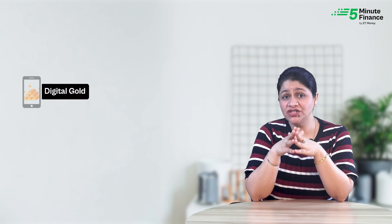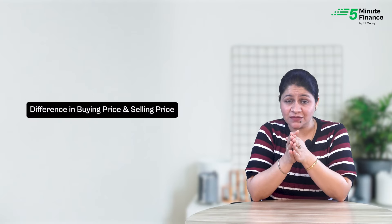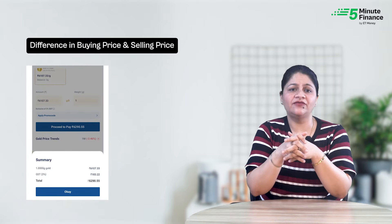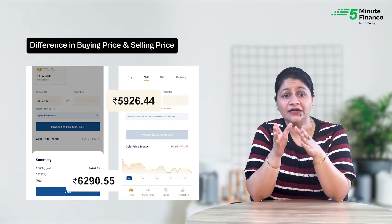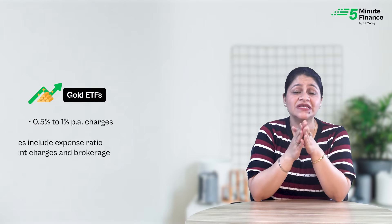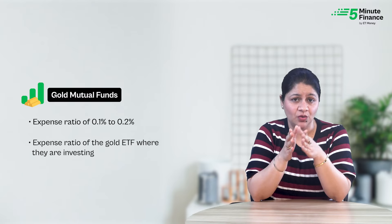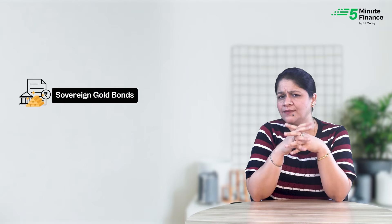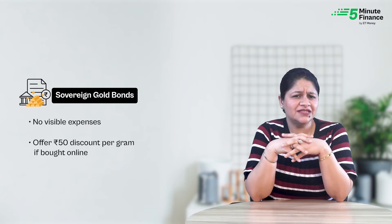Next, let's look at costs. For digital gold, there is no storage or making charge but there is a 3% GST. A major cost is the spread between buy and sell price — on one well-known platform, the buy price of 1 gram of gold is Rs 6,291 but the selling price is 5.8% lower. Gold ETFs charge between 0.5% to 1% annually, including expense ratio, DMAT account charges and brokerage. Gold mutual funds charge an expense ratio of 0.1% to 0.2% plus the underlying gold ETF's expense ratio. SGBs are an exception — they have no visible expenses and even offer Rs 50 discount per gram if you buy online.